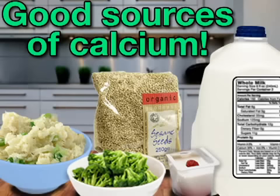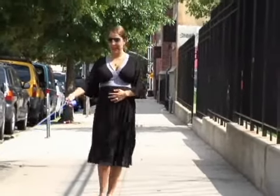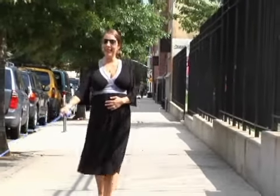Foods like broccoli and other cruciferous vegetables, whole sesame seeds, and dairy are good sources of this important nutrient. If you don't think you're getting enough in your diet, talk to your clinician about supplementation.